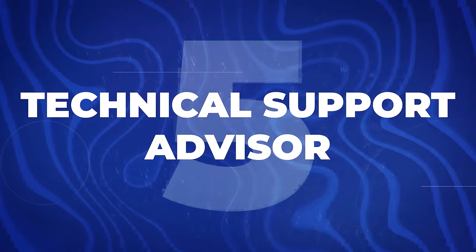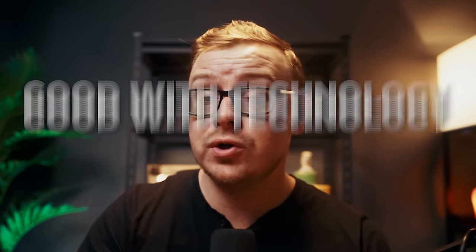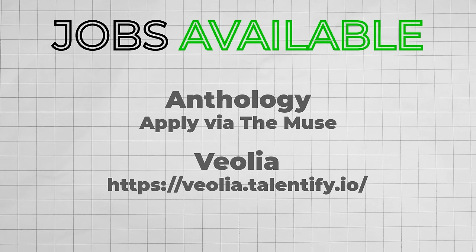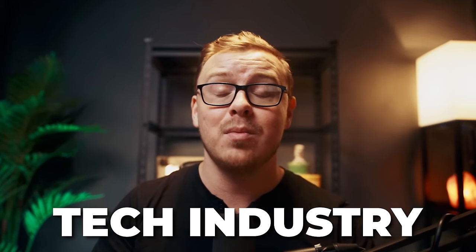Next is a technical support advisor who helps people over email or chat. You'd handle technical support issues for customers or employees through chat or email. It's a super easy job to get into — all you really need is to be good with technology. No college degree, previous experience, or certifications are required. You can make about $36,000 to $53,000 a year. One great thing about this role is it's a gateway into the tech industry, where there are more opportunities to level up and earn more than almost any other field.